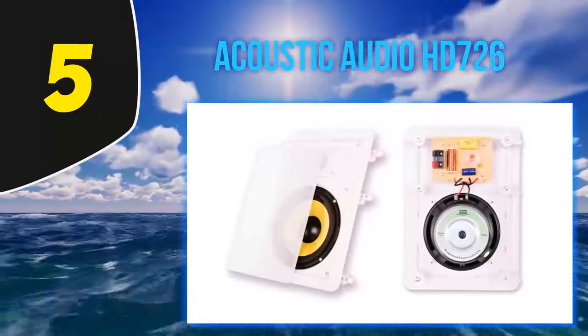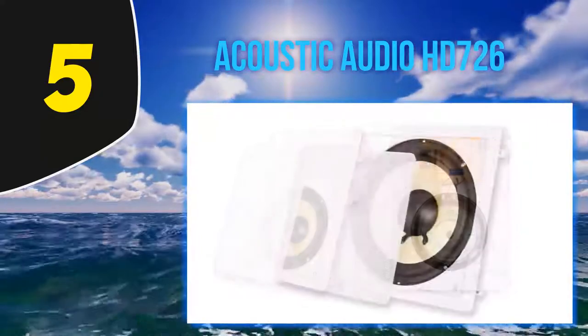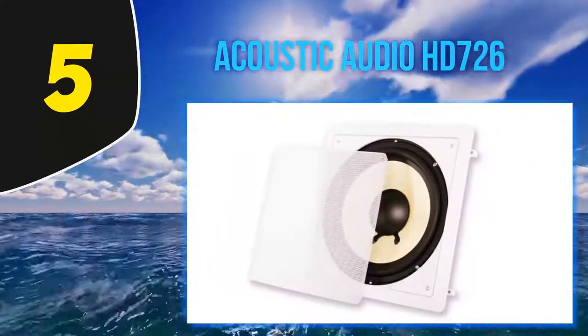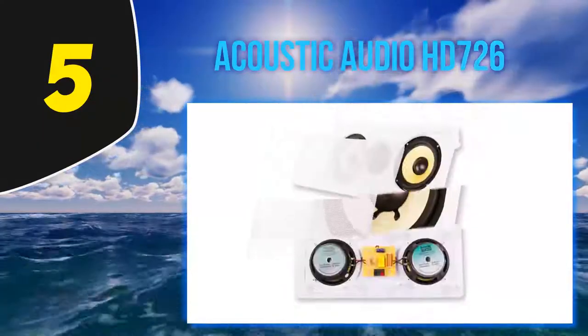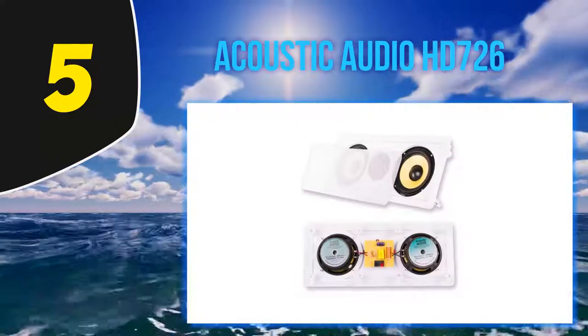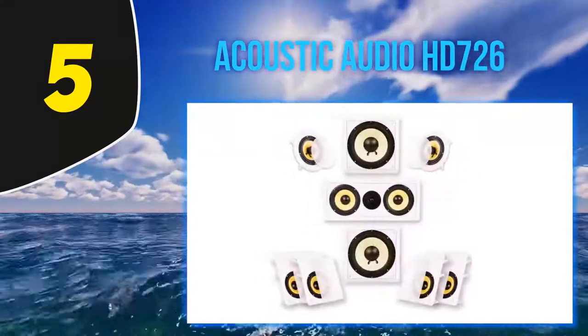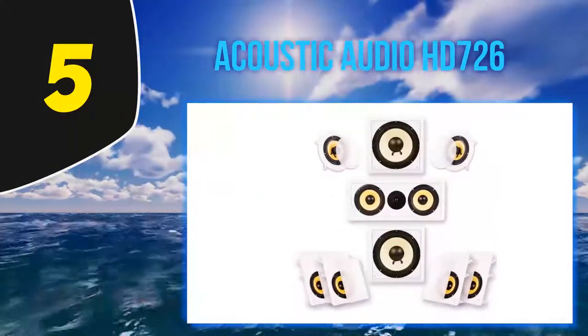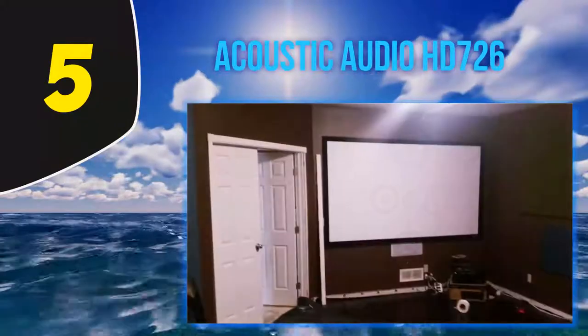This theater system comes with different sizes of subwoofers — 5.25, 6.5, and 8 inch. It uses fiber and the tweeters are lined with titanium with rubber insulation, which gives fantastic sound insulation. They are all cup-shaped and can be mounted from the backside into the wall or ceiling, with a front grill cover.